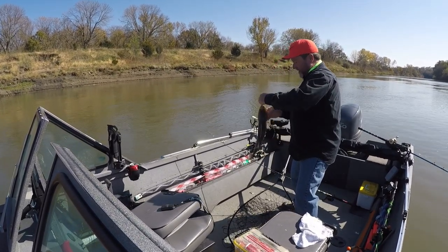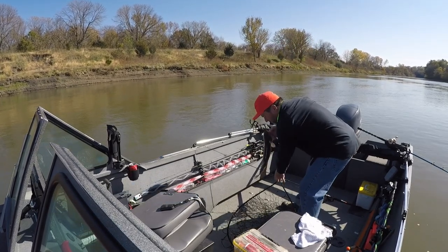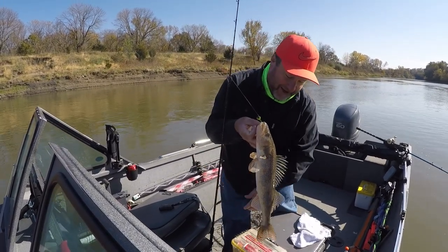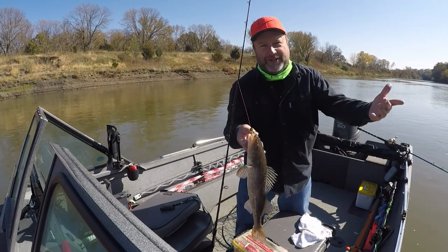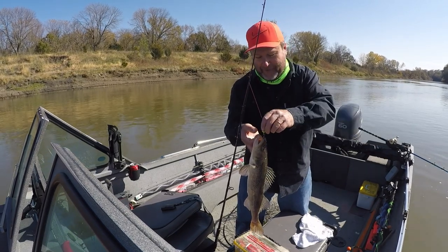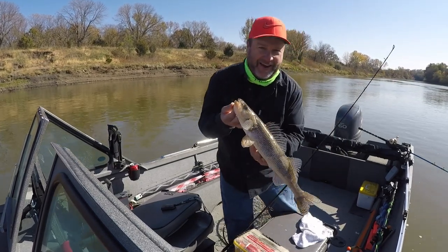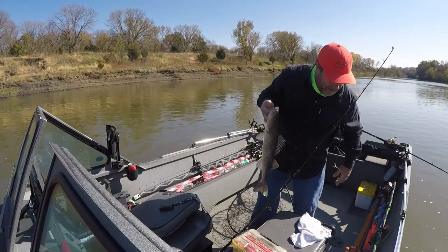That is a peach of a sauger! I came here fishing for sauger and I kept catching catfish, so I devised a plan with my jigs. I had a half-dying shad float by, so I cut it up and started fishing with strips — that way I could catfish and sauger fish at the same time. Man, that is a dandy sauger.